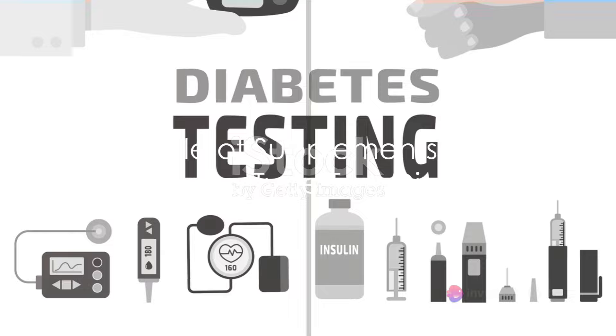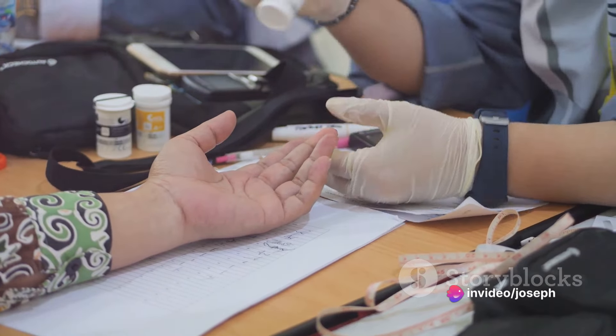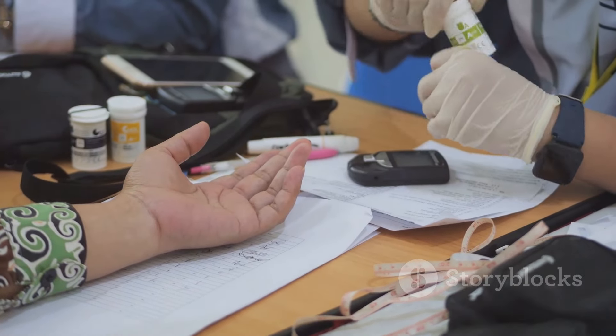Now on to the role of supplements. While they are not a cure, certain supplements can help manage type 2 diabetes by improving blood sugar control and making your body more responsive to insulin.